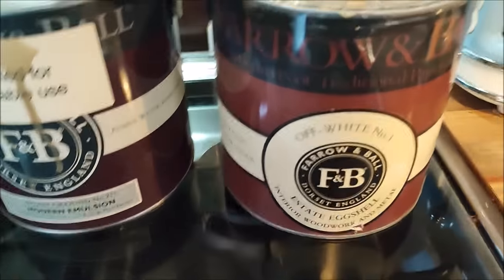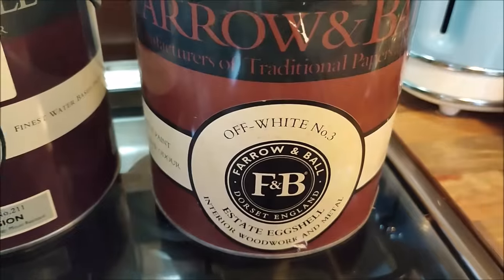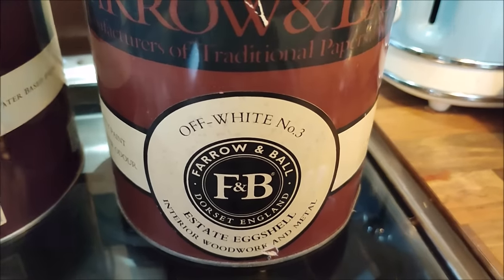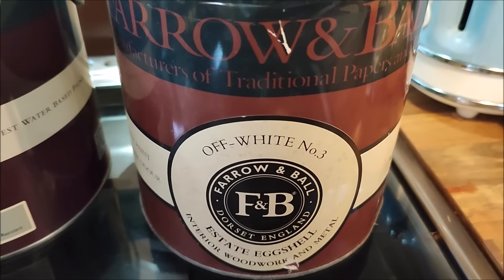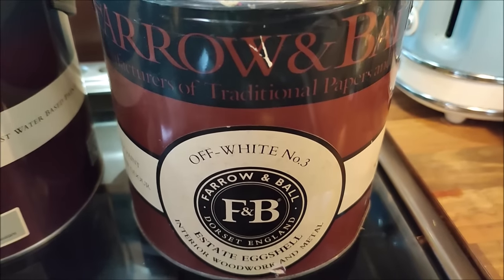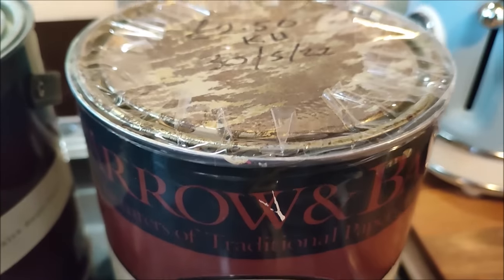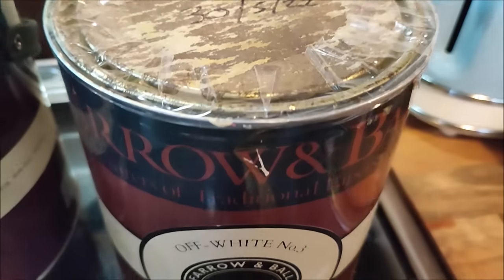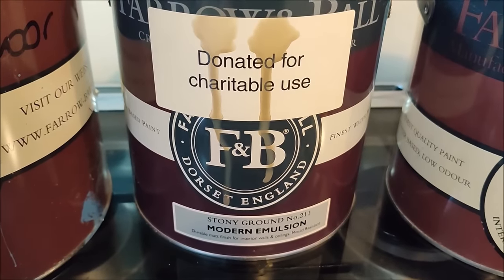And finally, I picked up some Farrow and Ball paint. I've got this off-white number three, which is an estate eggshell. I have a shoe cupboard in the hallway which needs a repaint, so I'll be using that to give it a new coat of paint. Estate eggshell is great for painting wooden furniture, so it will do a really good job. It says £2.50 on the top - I think that might be per litre.